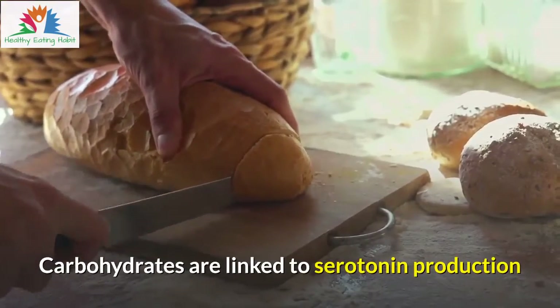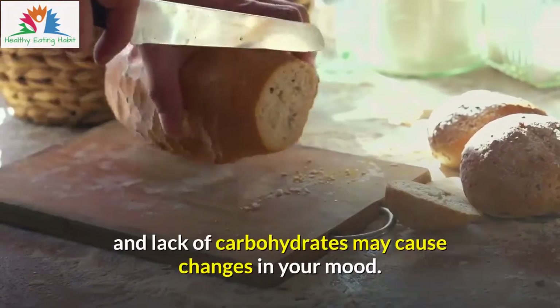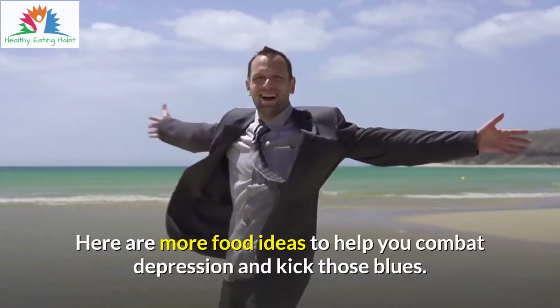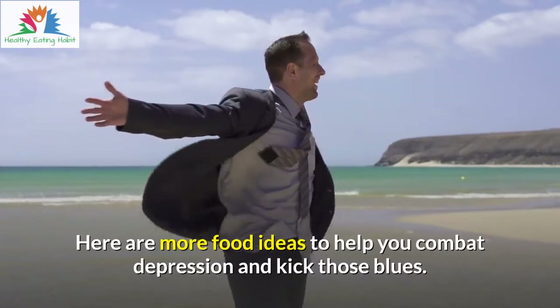Carbohydrates are linked to serotonin production and lack of carbohydrates may cause changes in your mood. Here are more food ideas to help you combat depression and kick those blues.